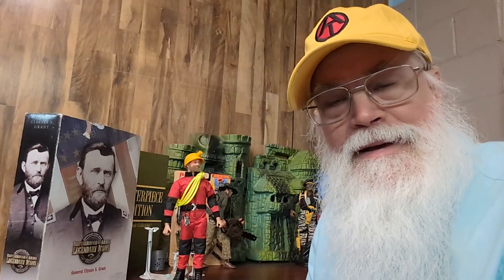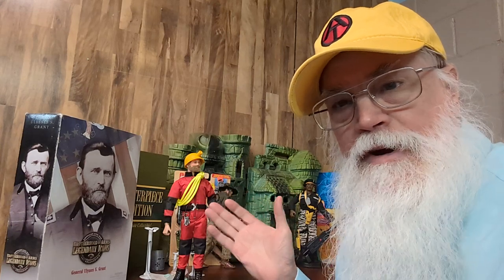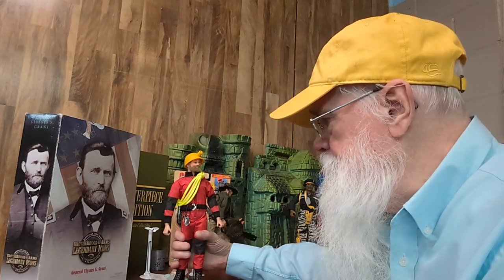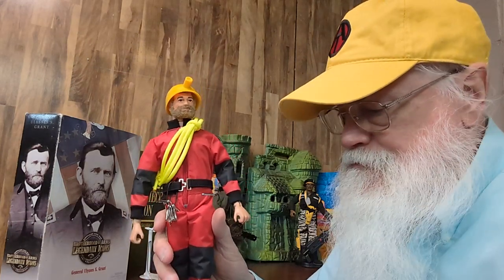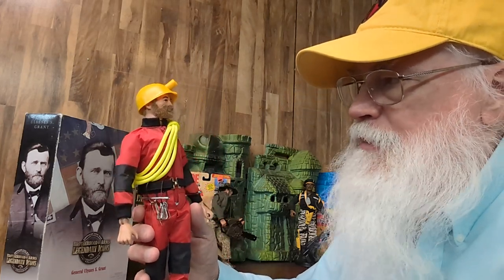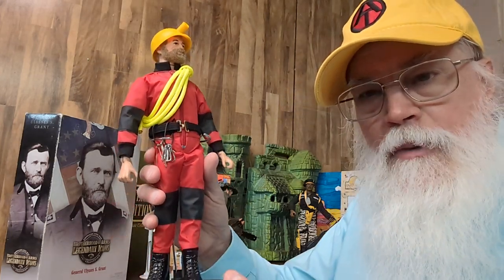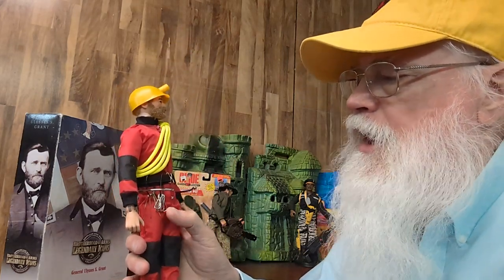Welcome back. Every now and then I run across one of these very special exclusive figures. This is a Toylanta figure. He is a mountain climber. He comes with his rope, his helmet, and some carabiners and pitons.